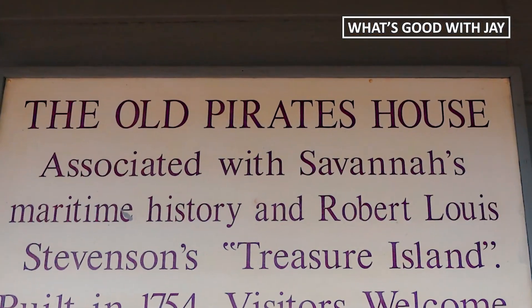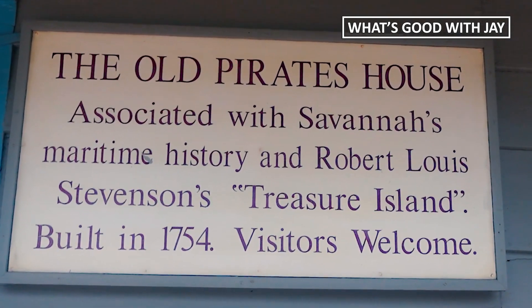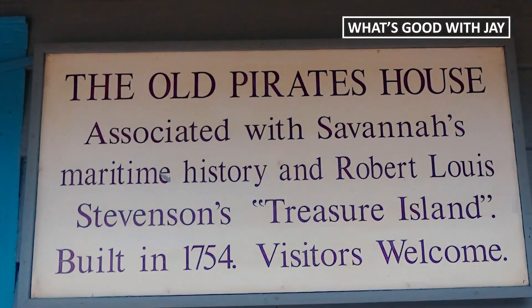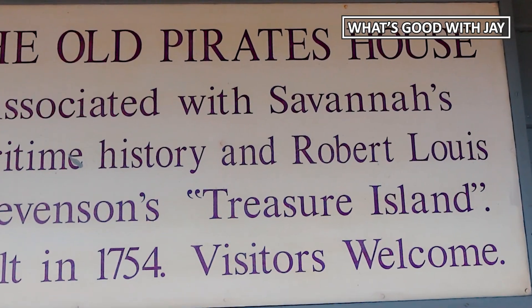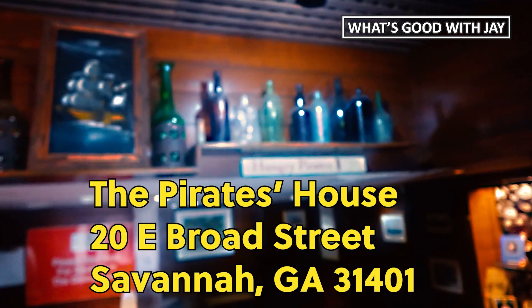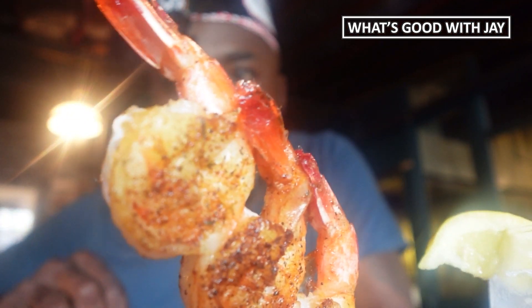The old Pirate's House is associated with Savannah's maritime history and Robert Louis Stevenson's Treasure Island — they used to show that on Disney all the time. This building was constructed in 1754, and all visitors are welcome.